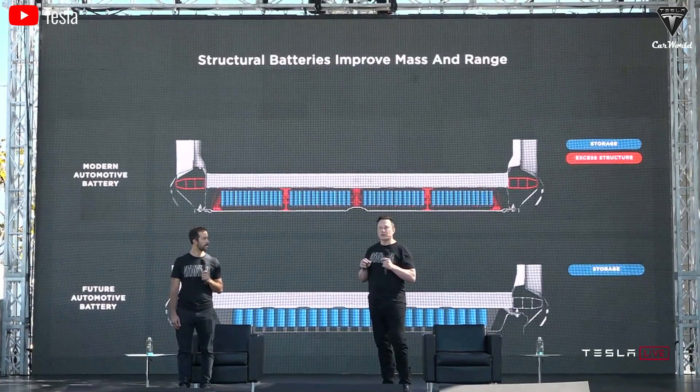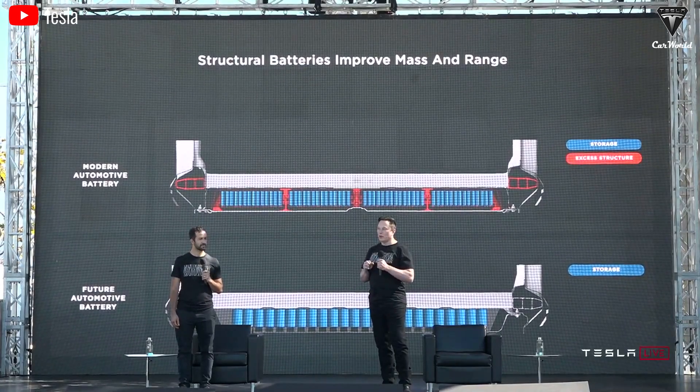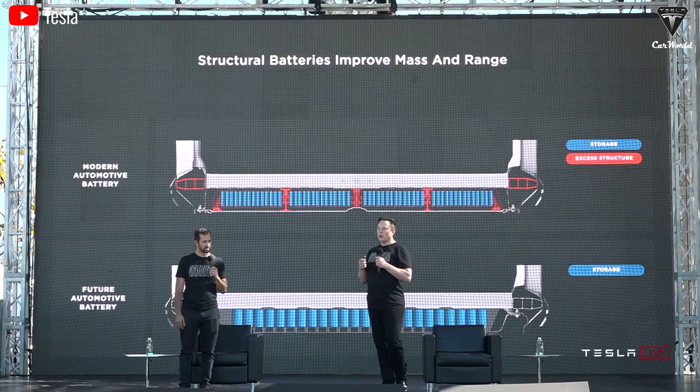It's worth looking forward to, right? What do you think about these four batteries? Drop us a comment down below and let us know your thoughts. Thank you, and we'll see you in the next episode. Take care and God bless.